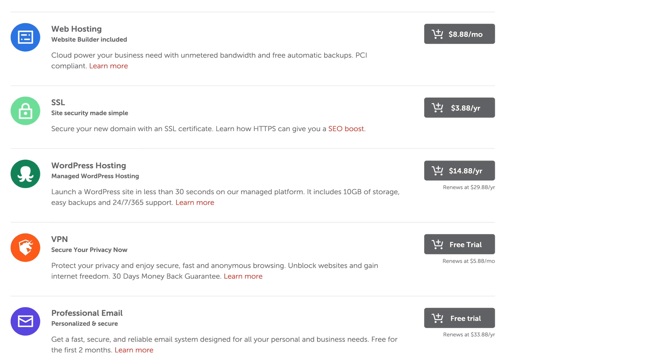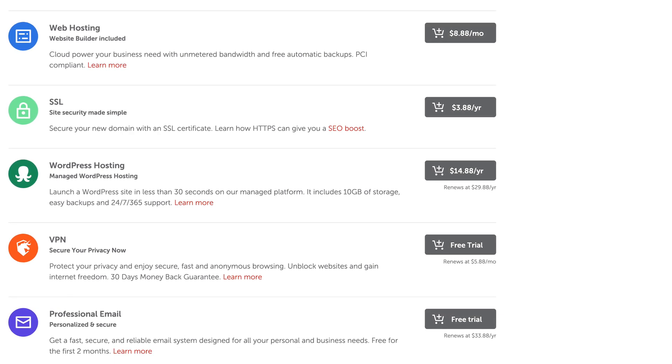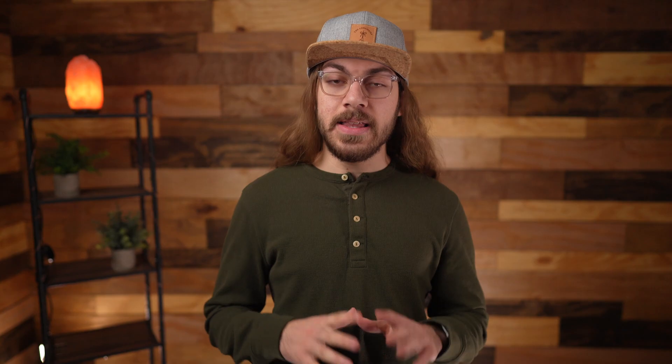Next, what upsells, if any, should you buy? When you're buying a domain name, you'll probably be offered add-ons like Whois or privacy protection, web hosting, SSL certificates, and email hosting. Now let's break these down. Typically with any domain registrar that's ethical with pricing, Whois protection will be free.